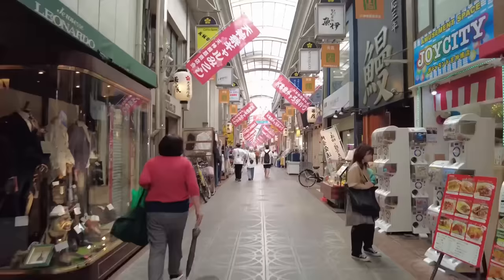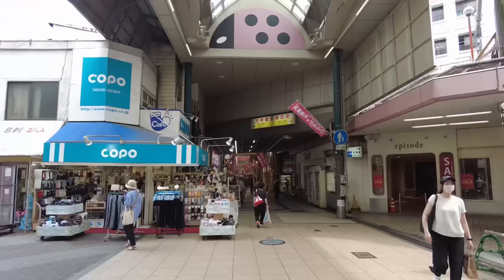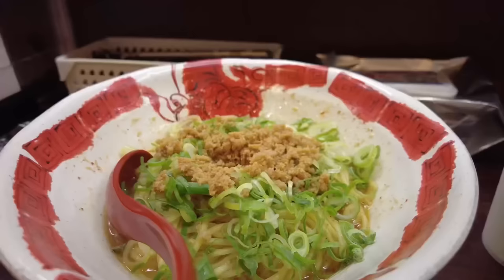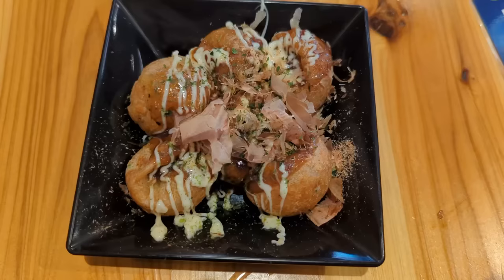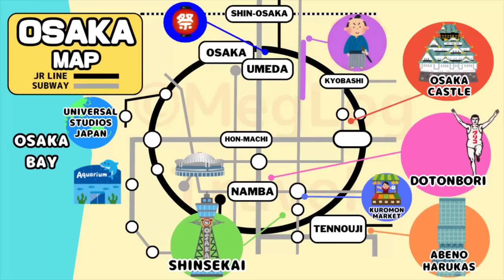Number 7: Tenjinbashi Suji Shopping Street. Tenjinbashi Suji Shopping Street is actually the longest shopping street in Japan, stretching 2.6 kilometers long. While Kuromon Market is primarily known among foreigners, this place is a favorite among locals. The length of the market helps spread out the crowds, making it a great option for those who want to enjoy their meal peacefully without the hustle and bustle. On the other hand, if you're looking for vibrancy and energy, Kuromon Ichiba is the place to go. You will also discover Osaka's famous takoyaki along with refreshing juices and desserts.